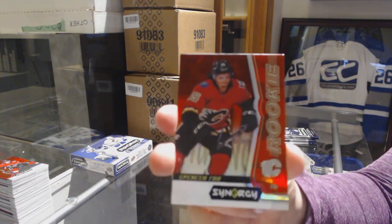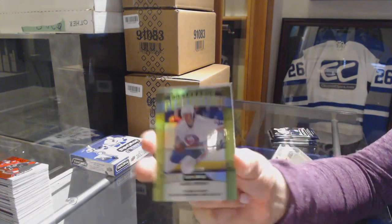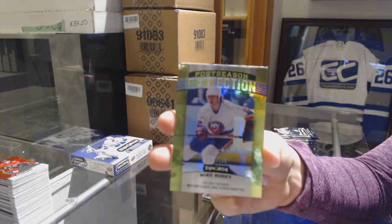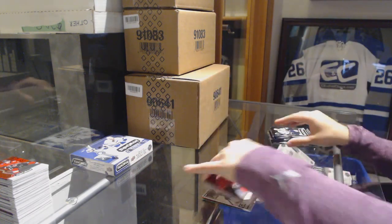We've got a red rookie of Spencer Foo for the Calgary Flames. Mike Bossy numbered to 199 postseason green. And a Jack Eichel significant selections for the Sabres.